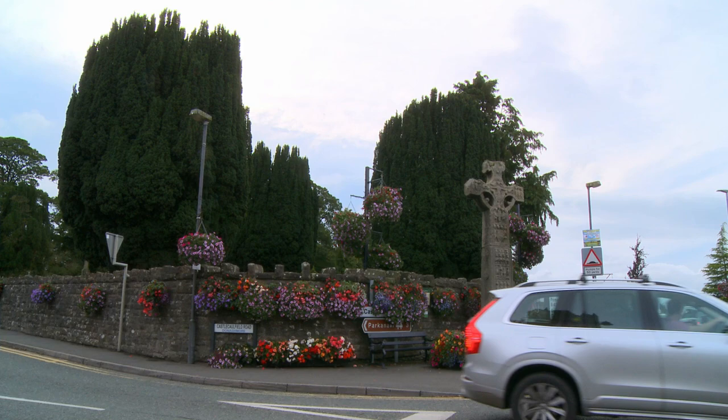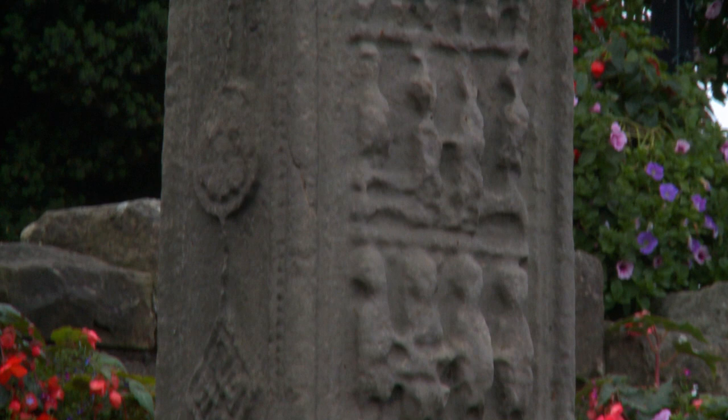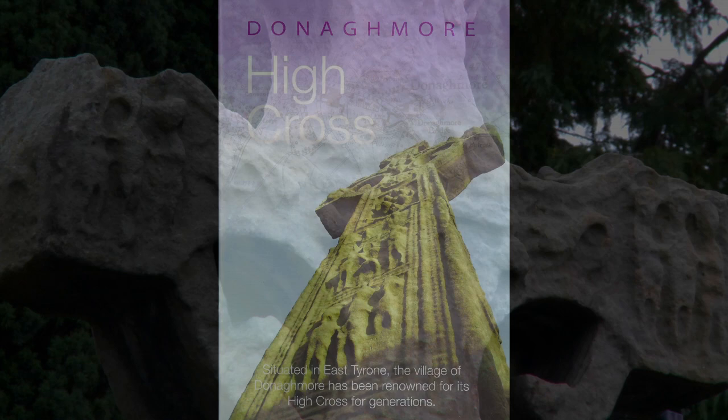The village of Donaghmore in Tyrone is home to a fine but somewhat neglected example of one of Ireland's early Christian monuments, the High Cross. The local Historical Society wanted to produce a booklet about the cross with the aim of stimulating interest and sustaining it for future generations.